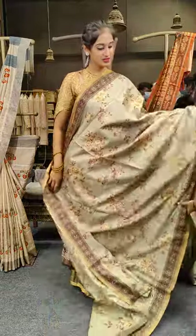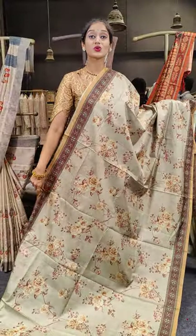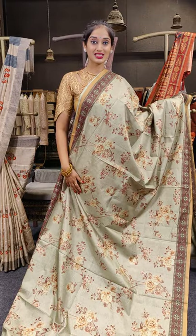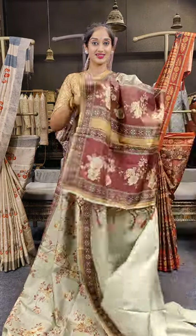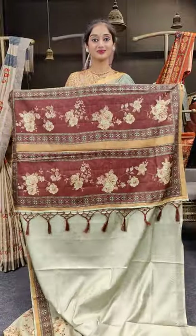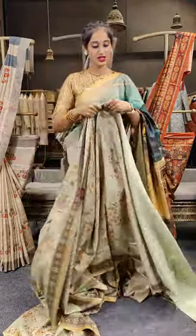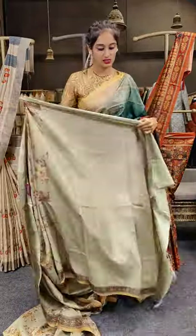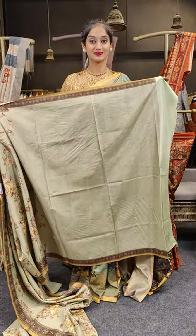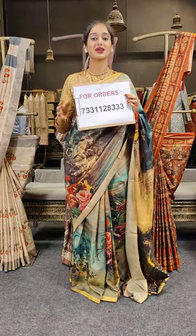Another lighter shade of pista green is here with beautiful roses — yellow-colored roses on the complete saree with maroon on borders and pallu. Here comes a plain-colored blouse; it's a single-colored saree. Price is 2,999 only.